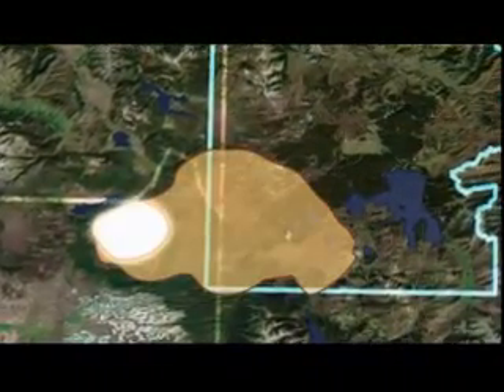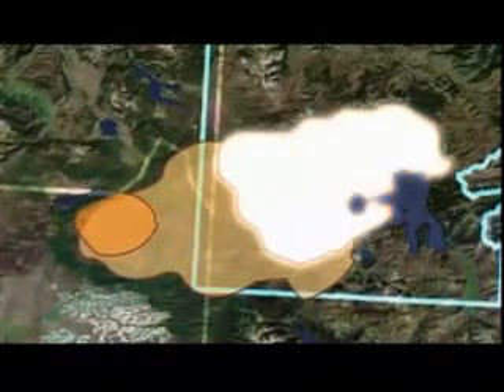This Yellowstone eruption 640,000 years ago changed the face of North America. But that wasn't the only super-eruption to ever strike the area. Besides the three calderas found near Yellowstone Park, geologists have discovered a series of eruptions and super-eruptions that extend back 16 million years.